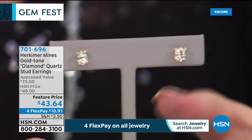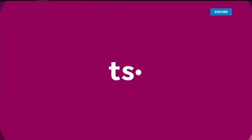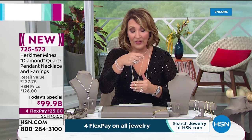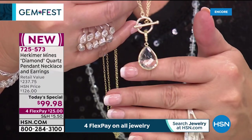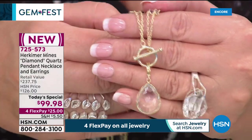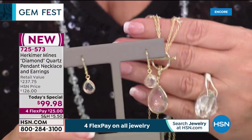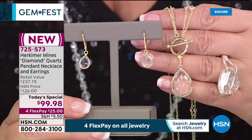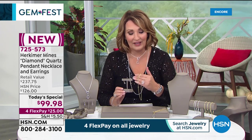Quick reminder: the today's special is very popular — close to 900 already spoken for. Beautiful — available in solid sterling silver or gold finish. Look at the size of that beautiful drop: a 10-carat drop, 12-carat total weight on the necklace, with a matching pair of earrings included for under $100. What a value, what a fun way to kick off Gem Fest! Item number 725-573 — another presentation coming up in about nine minutes. If you haven't ordered yet, it's a beautiful set and a fabulous gift.